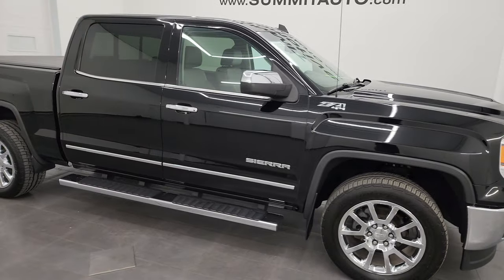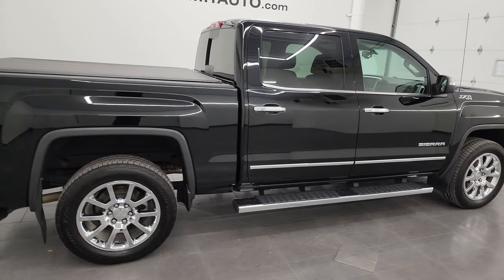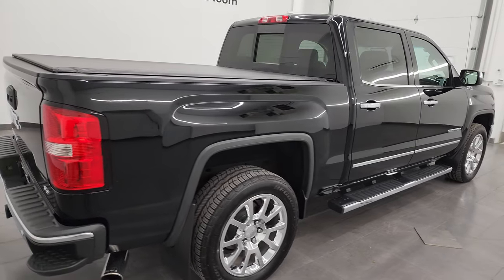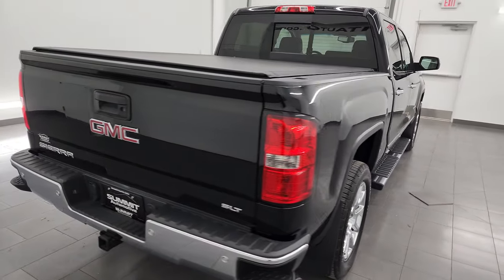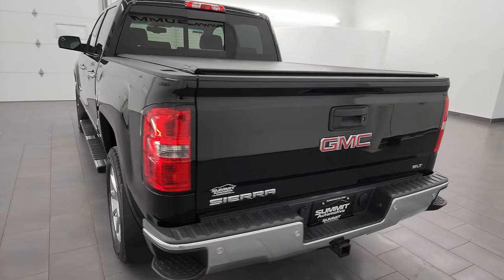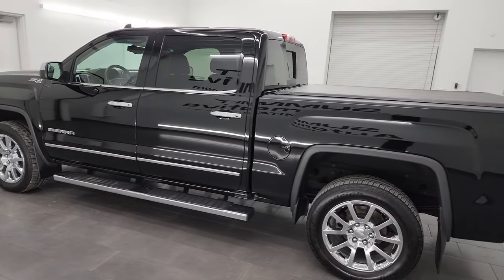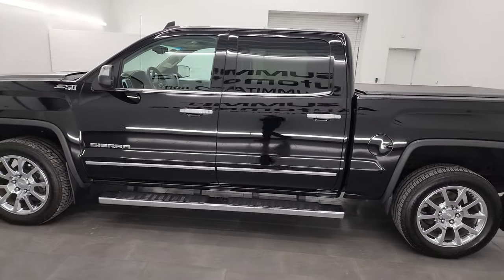Hey, this is Brett and this 2015 GMC Sierra 1500 Crew Cab Short Box SLT Z71 is stock number 13201ZB. I am here at Summit Automotive in Fond du Lac, Wisconsin, your new and used light duty truck headquarters.